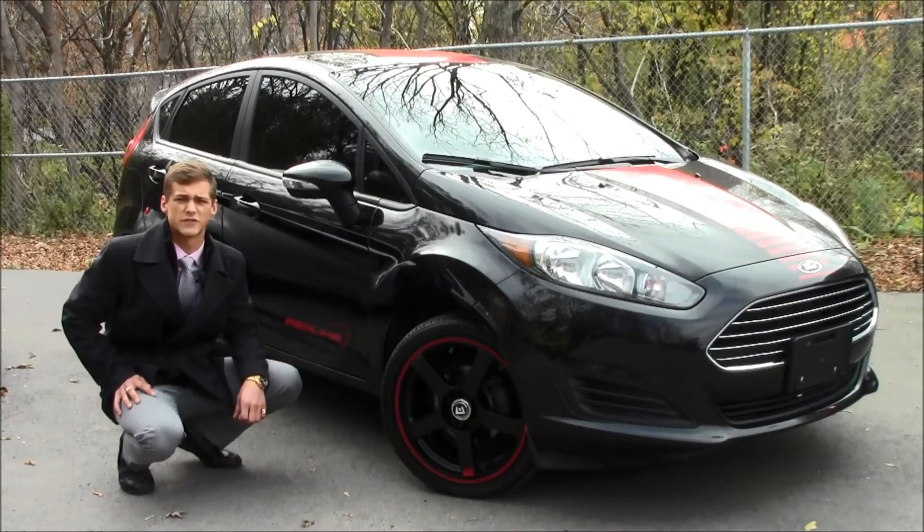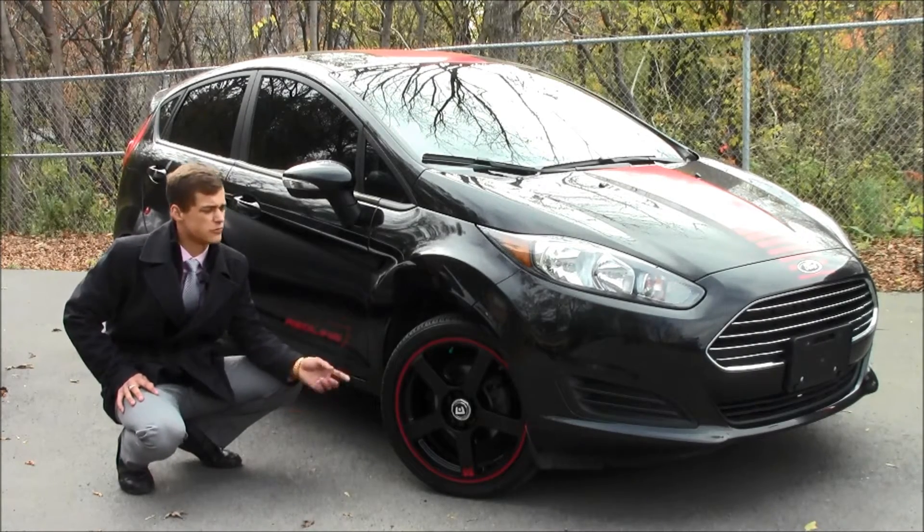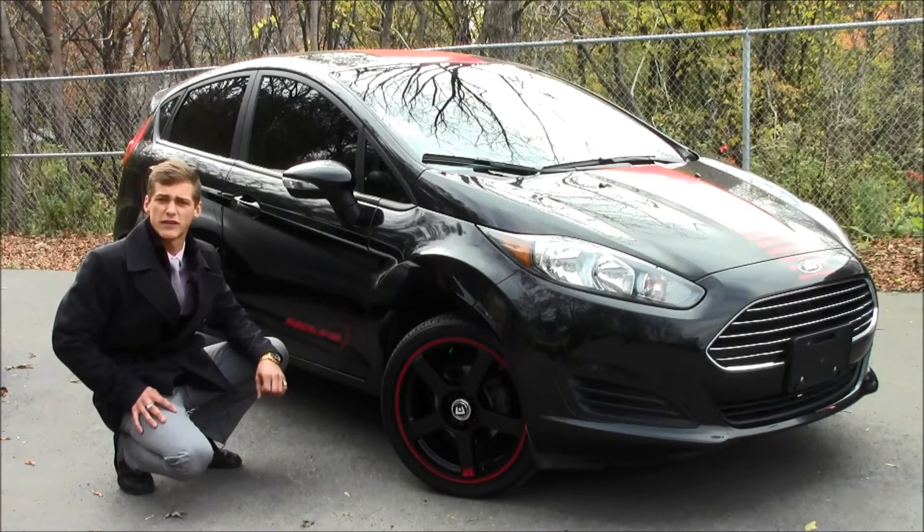Sticking with the theme of this vehicle, we added these 17-inch black Motegi rims with a red pinstripe. We then wrapped them in a 17-inch Toyo Proxy tire, and we also added this beautiful Redline decal.